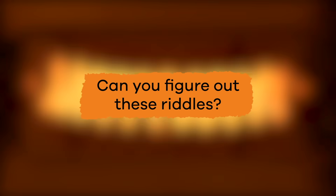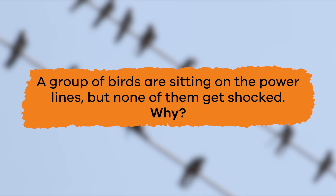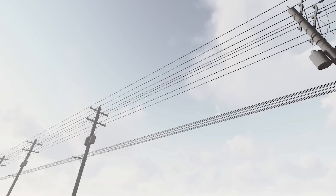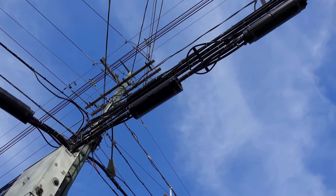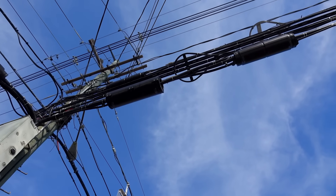Now that you know more about electricity, see if you can figure out these riddles. A group of birds are sitting on the power lines near your home, but none of them get shocked. Why? If you said it's because those wires are wrapped in an insulator, you're correct. Insulators like plastic and rubber prevent the flow of electricity. But even though they are wrapped, those wires still aren't safe to touch. If you ever see one down on the ground, don't touch it and get a grown-up.